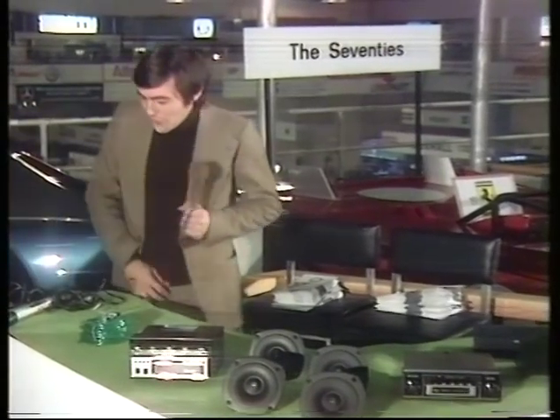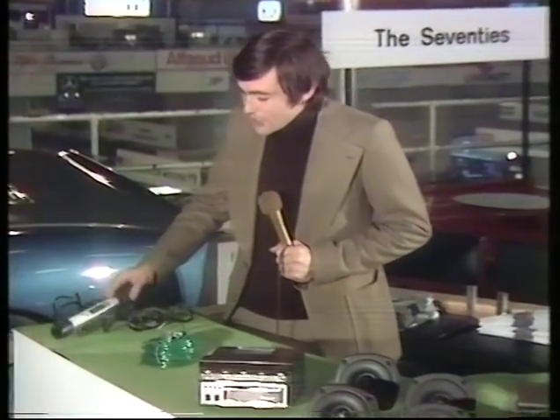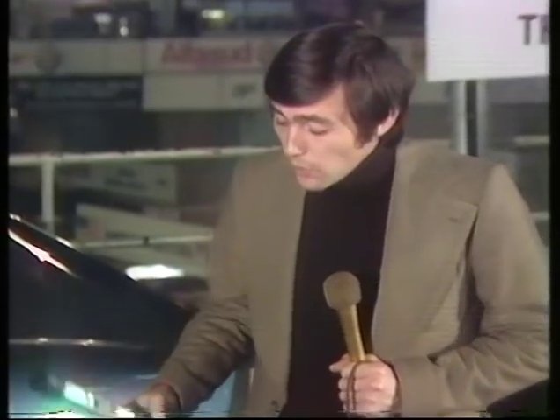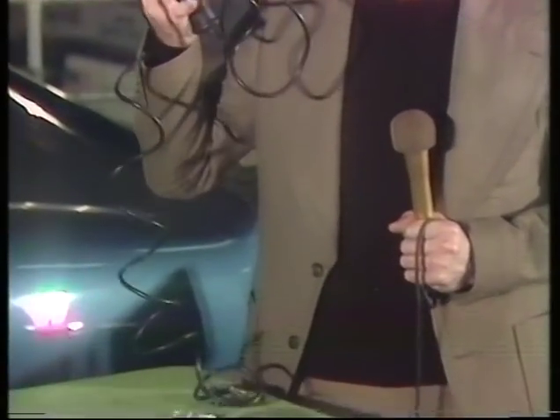Let's start off by looking at the latest thing in inspection lamps — this little number from TransTrip. It consumes 6 watts, it has dual polarity, so it doesn't matter which side of the battery you connect it to. But the real difference is it is fluorescent, and it's the first fluorescent lamp to get the AA's seal of approval. What's more, it comes with 10 foot of cable, which can't be bad.